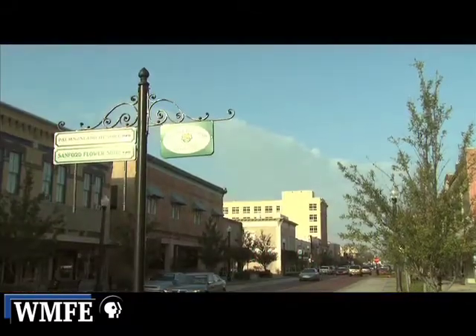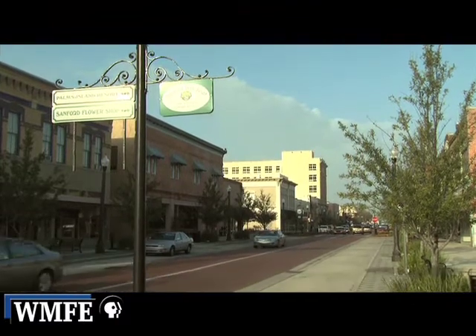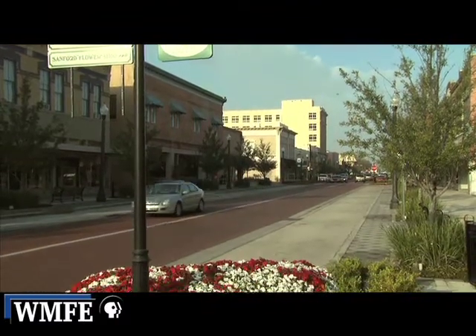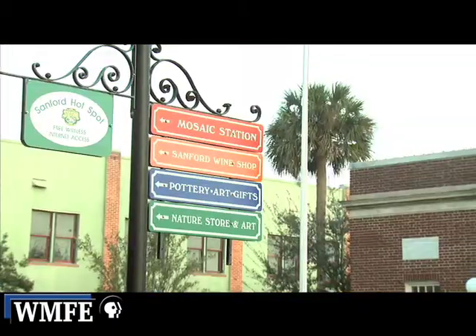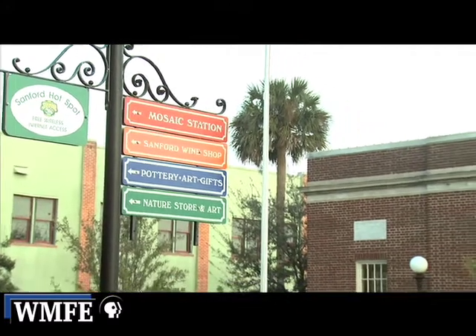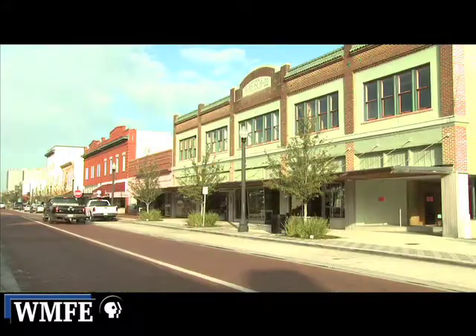And you found a place right here in Sanford. They've embraced you and your gallery. Yes, they have. We're quite an anchor. We came in three years ago when Sanford had decided that they were going to use the arts to economically redevelop the downtown area, so we're thrilled to be here.